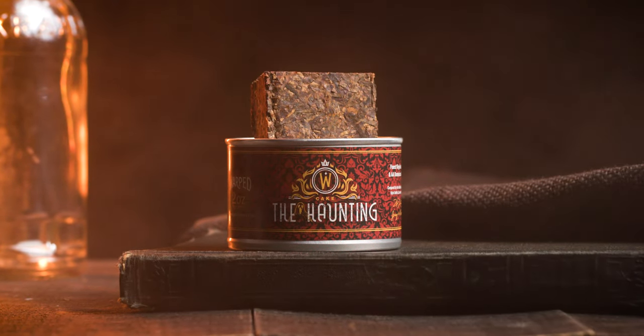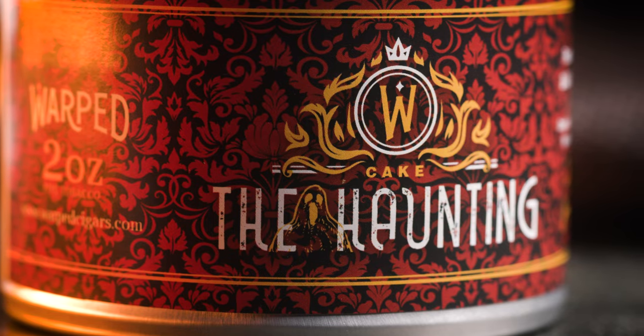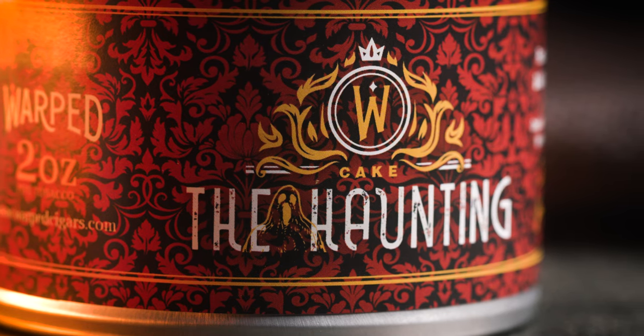Kyle Gellis and I — I think 2018 was the first time that we put the Haunting together. We met and decided the direction that we wanted this blend to go. We wanted to really showcase Virginia tobacco because he was really interested in Virginia pipe tobacco, but we also wanted to pay homage to how he had come up in the premium tobacco world with cigars. And we found this beautiful AA Dominican leaf and a really nice selection of red Virginias.